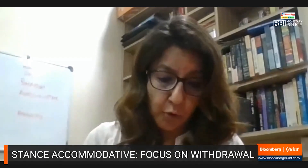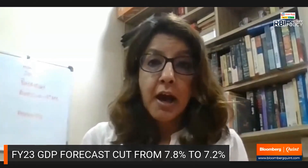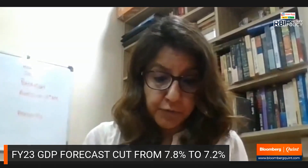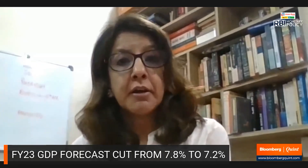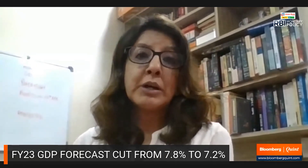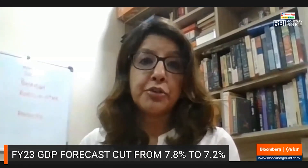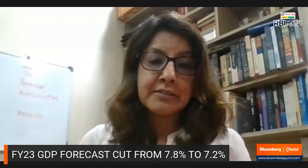They have cut their growth forecast to 7.2% for FY23 and raised their inflation forecast very sharply to 5.7% for the current fiscal year. This means that for the rest of the year they should now be moving towards tightening, on the assumption that they want to bring inflation down closer towards the midpoint of their inflation corridor, which is at 4%.